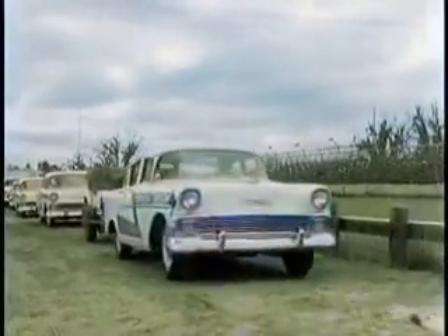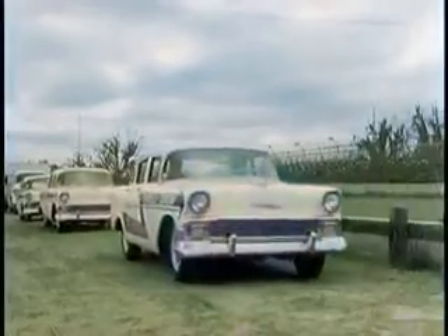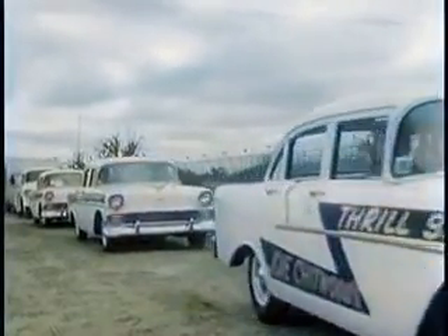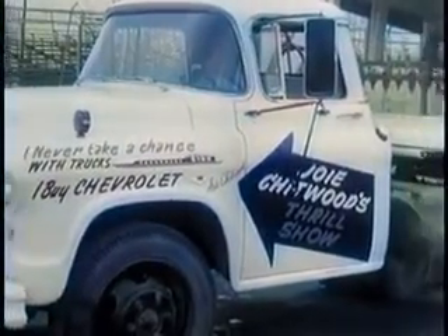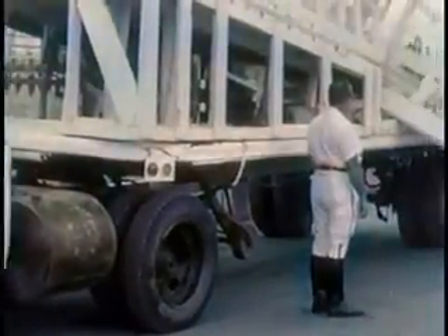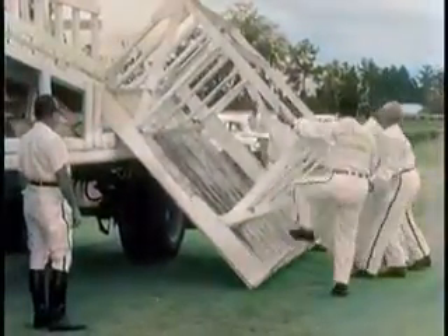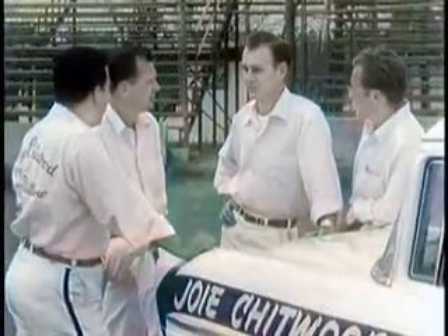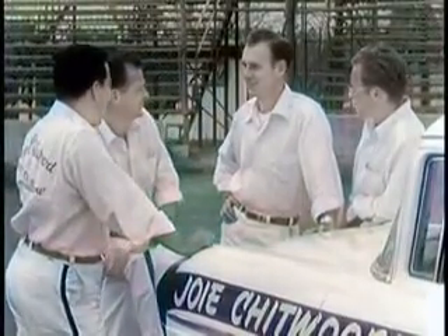This is The Outfit, a rolling caravan that tours the highways and byways of America, bringing a thrill-packed show to hundreds of thousands of spectators all over the country throughout the year. Day after day, night after night, the equipment is unloaded for the grueling series of breathtaking routines that a talented troupe of daring drivers perform with the same fleet of regular production model cars.